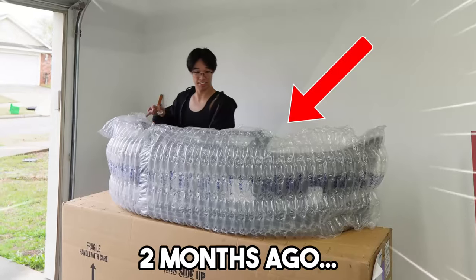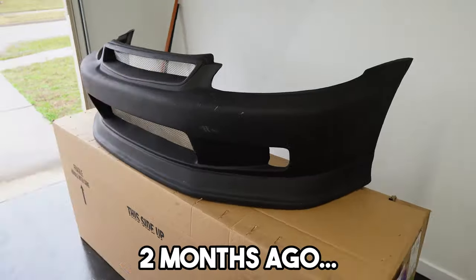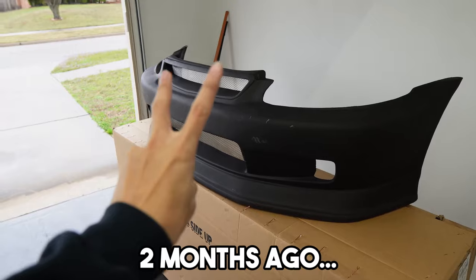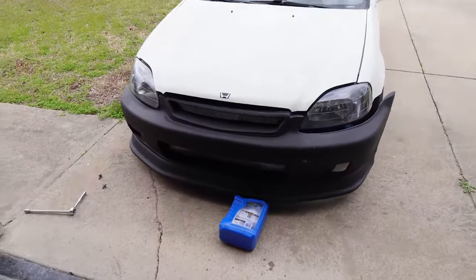A few months ago I bought a fake J Blood bumper from a company called Driven by Style. I'm not trying to start beef with them — this is my personal customer experience, and it's not good. That bumper was complete trash; it didn't fit right.